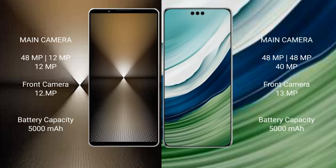Sony Xperia 1 Mark 6 has a rear triple camera setup: 48MP plus 12MP plus 12MP, and a front camera of 12MP. Huawei Mate 60 Pro Plus has a rear triple camera setup: 50MP plus 48MP plus 48MP, and a front camera of 13MP.